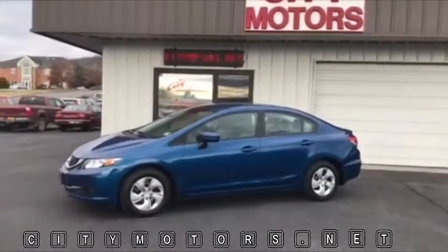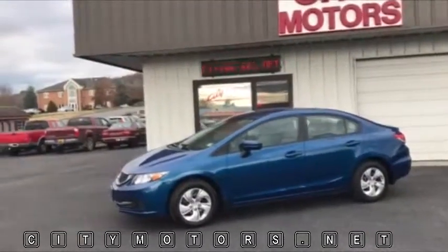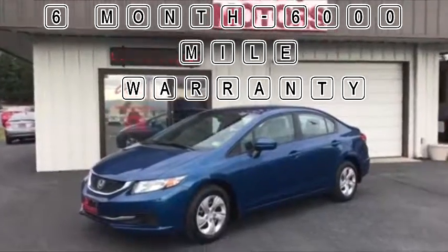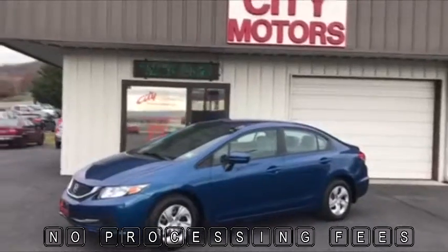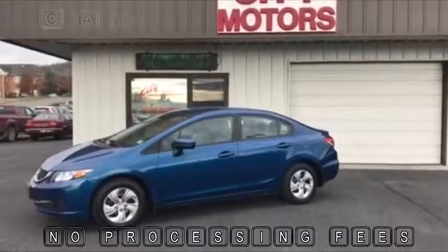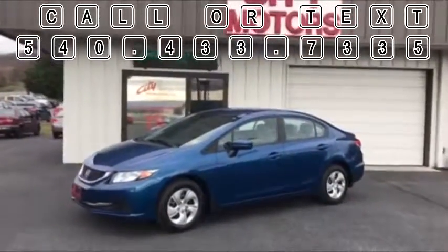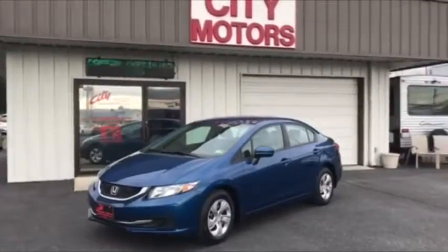If you're looking at a ninth gen Civic, this one is under $12,000, making it one of the best values you're going to find. At City Motors, we have a six-month, 6,000-mile warranty on all of our cars. No processing fees — I know a lot of times you get blindsided by fees when you get into the business office, but that's not going to happen here. You can call us or text us anytime at 433-7335. Don't miss this one-owner ninth generation Honda Civic. Thanks for stopping by.